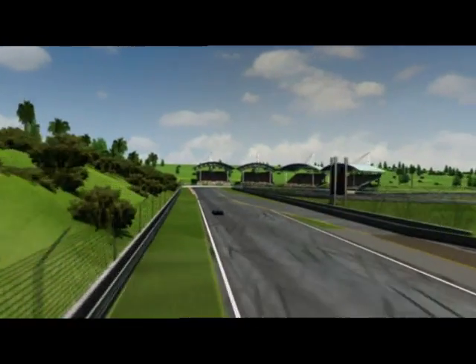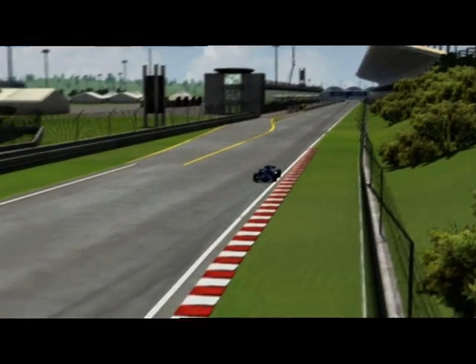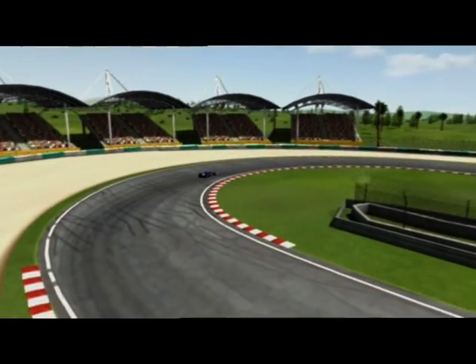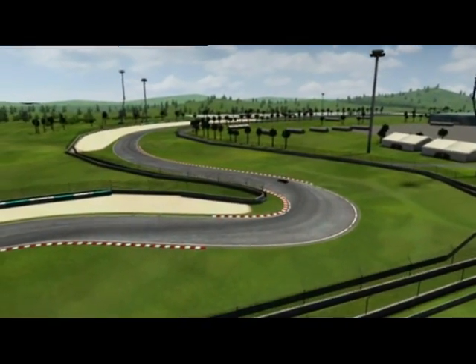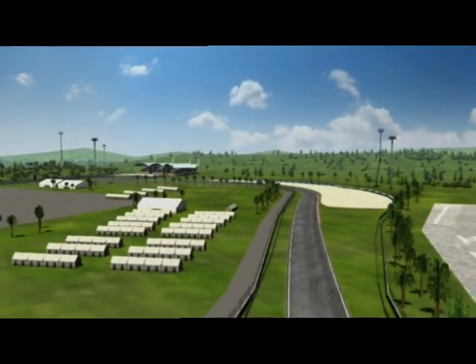Right after the start, you enter a sweeping right-hander. The approach into the Pangkor Loud chicane. The exit is a downhill left-hand stretch, where the front wheel often leaves the track.